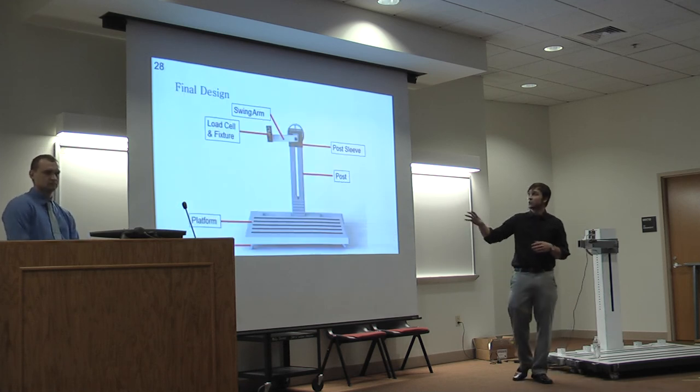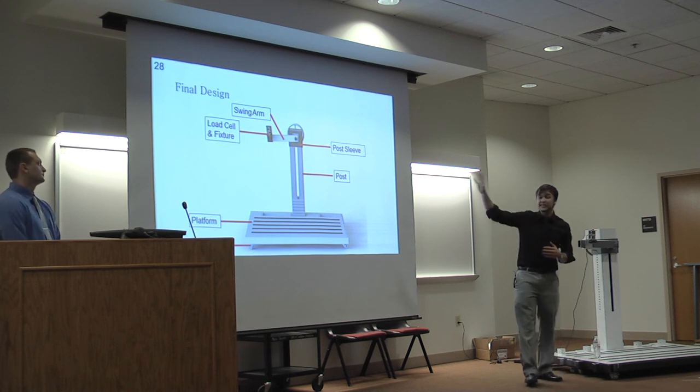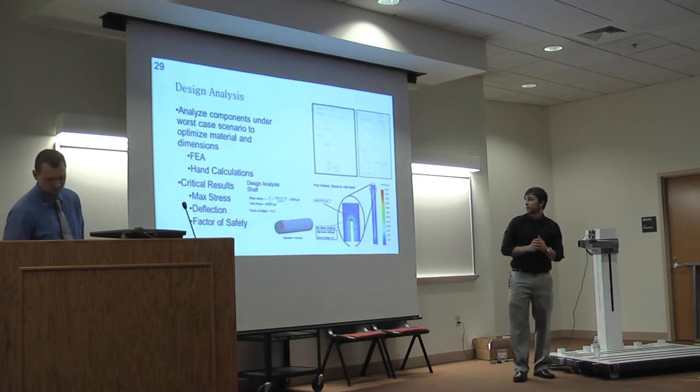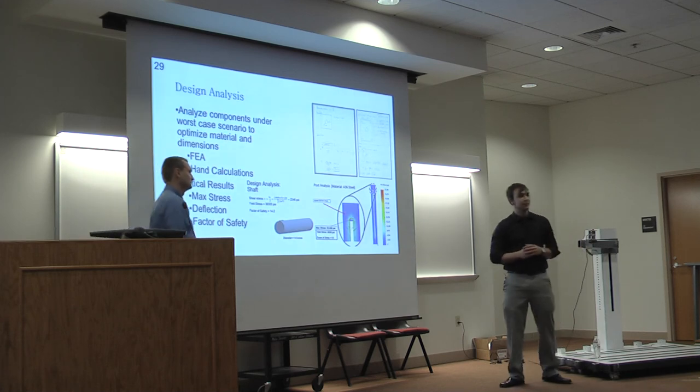Here's our final design, rendered using Dassault Systèmes SolidWorks. As you can see, everything is in context: the swing arm with the load cell and fixture, the post sleeve, the post, the platform, and the casters. Now I'll pass it over to John to talk about the design analysis.